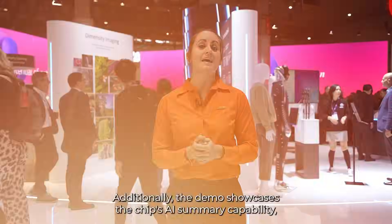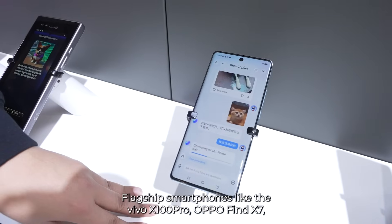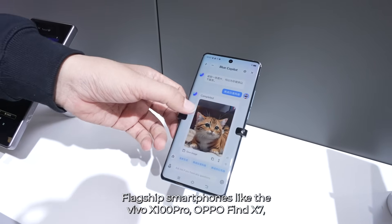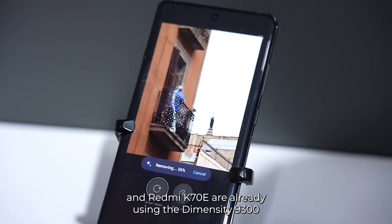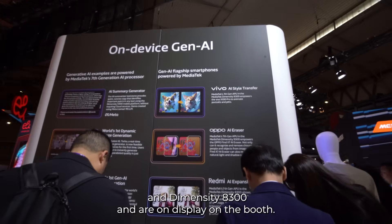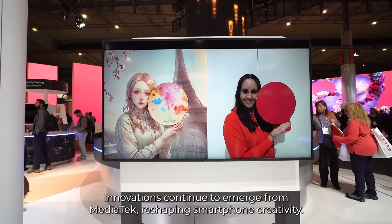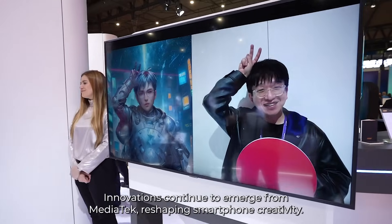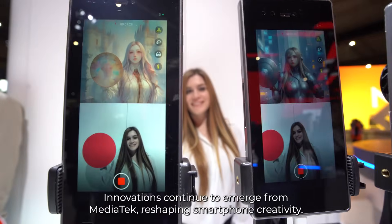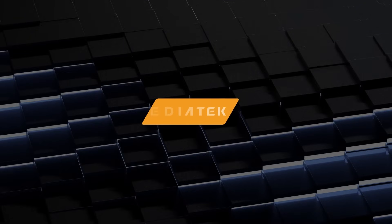Additionally, the demo showcases the chip's AI summary capability, summarizing lengthy text efficiently. Flagship smartphones like the Vivo X100 Pro, the Oppo Find X7, and Redmi K70E are already using the Dimensity 9300 and Dimensity 8300, and they're on display on the booth. Innovations continue to emerge from MediaTek reshaping smartphone creativity. The Dimensity 9300 isn't just a chip — it's a gateway to a new era of generative AI experiences.